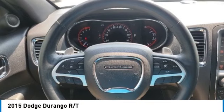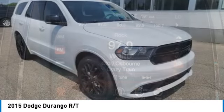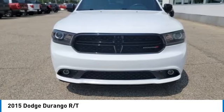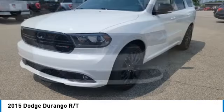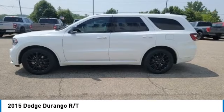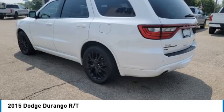Stop by and take a look at the 2015 Durango. The Durango allows you and your family to travel in style and comfort. It offers more interior room than most midsize SUVs and has an available third row of seating. Underneath are sturdy body-on-frame mechanicals and the option for a powerful V8 engine.